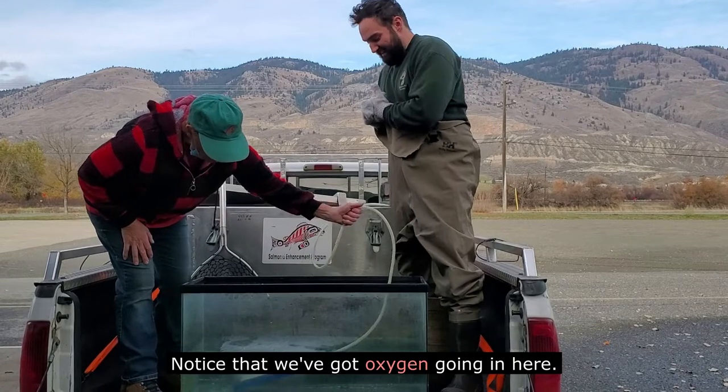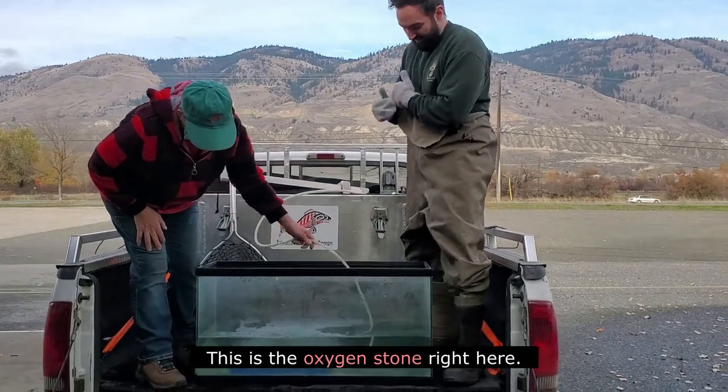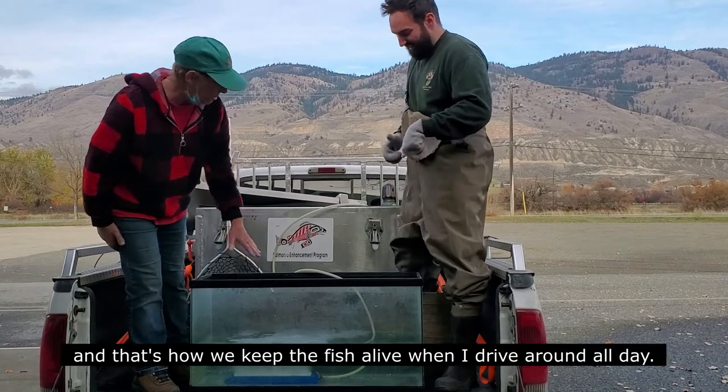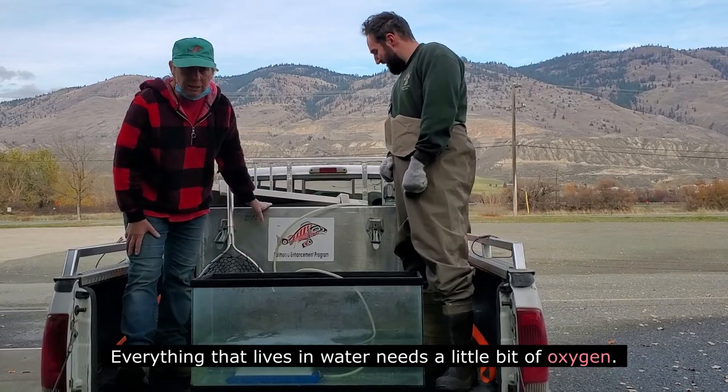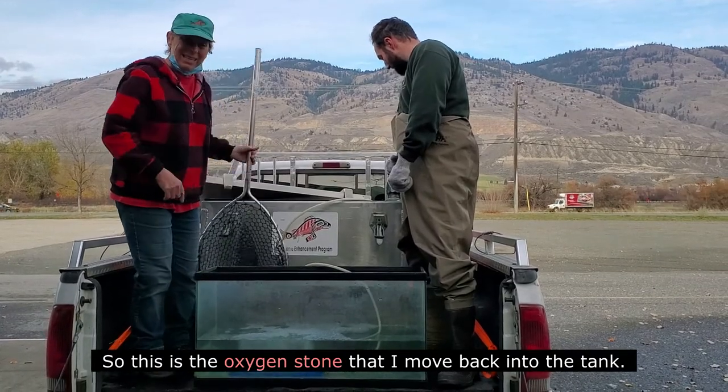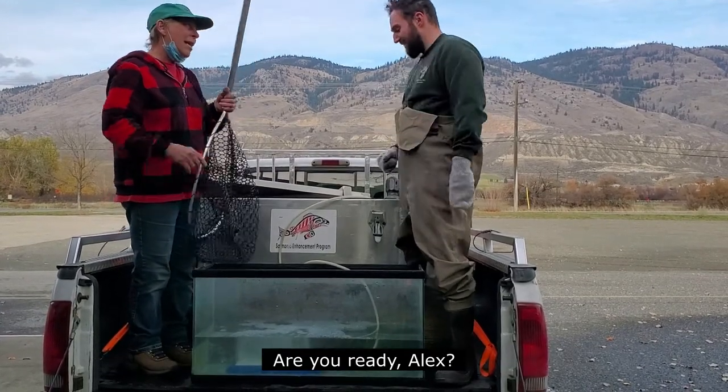Notice that we've got oxygen going in here. This is the oxygen stone right here and that's how I keep the fish alive. When I drive around all day, everything that is in water makes a little bit of oxygen. So this is the oxygen stone that I move back into the tank.